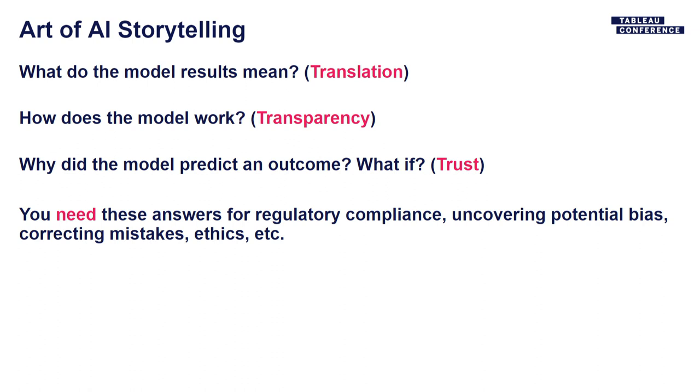We can also explain what's happening with the data — what transformations were performed to allow it to fit the model. And we explain how to trust the prediction: what features or pieces of raw data went into that prediction. You may have a 2,000-column dataset, but maybe only 20 or 200 of those actually matter for a given prediction. Making these things clear and explainable is a large part of the AI storytelling process.